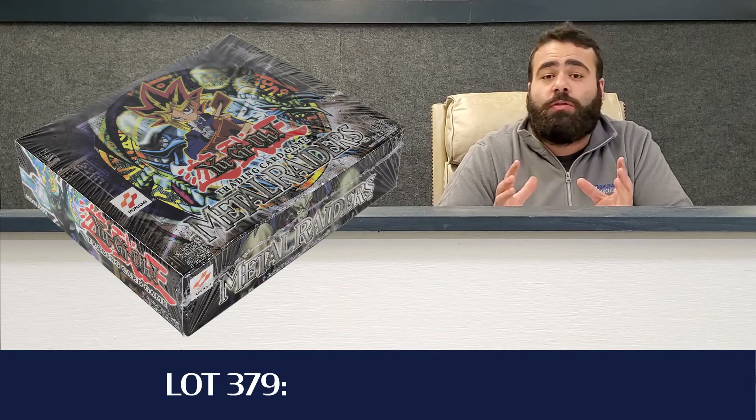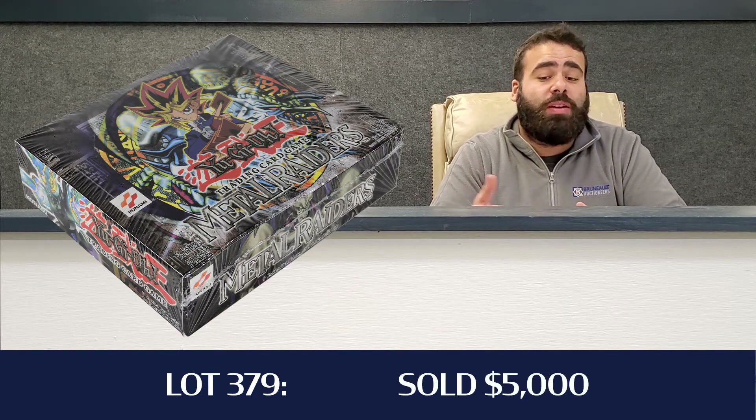Continuing the sealed merchandise trend, lot 379 — the Yu-Gi-Oh Metal Raiders First Edition Booster Box — was a 24-pack box. That hammered down for $4,000, so with the Buyer's Premium, all in at $5,000.